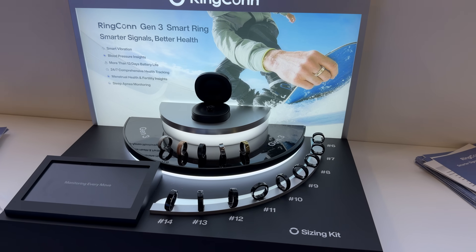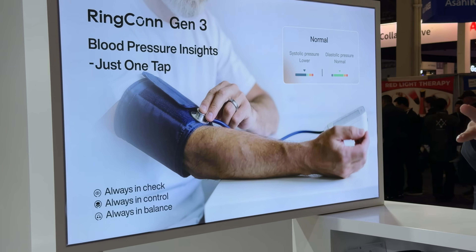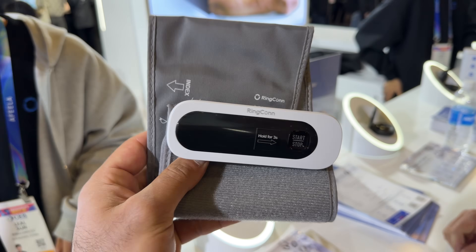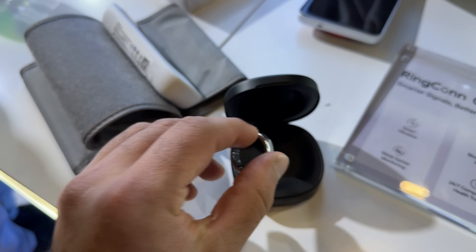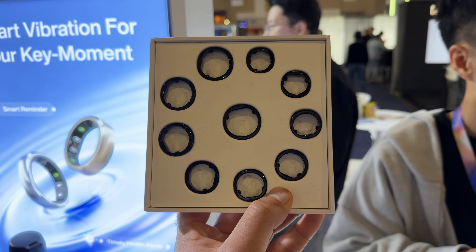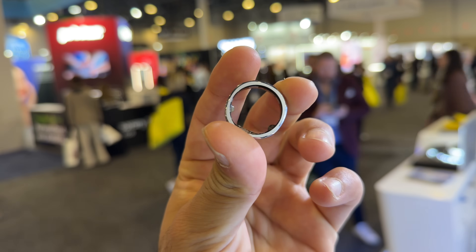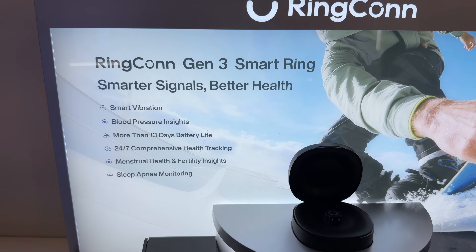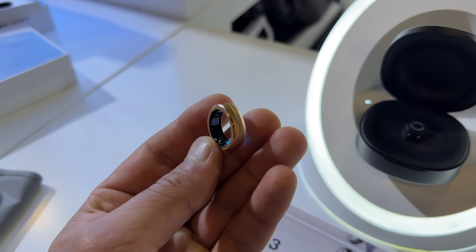Rincon just released their Gen 3 ring. The major upgrades are: vibration in the ring so you can have an alarm wake you up, and Blood Pressure Insights — the first major ring player releasing this feature. You do have to use a blood pressure monitor to calibrate it, but after that you can do blood pressure measurements at any time in the morning. They're still offering all the same sizes up to 14, with two new colors — brushed rose and brushed silver. The charging case is now universal for any size ring, so friends can share the same charger.